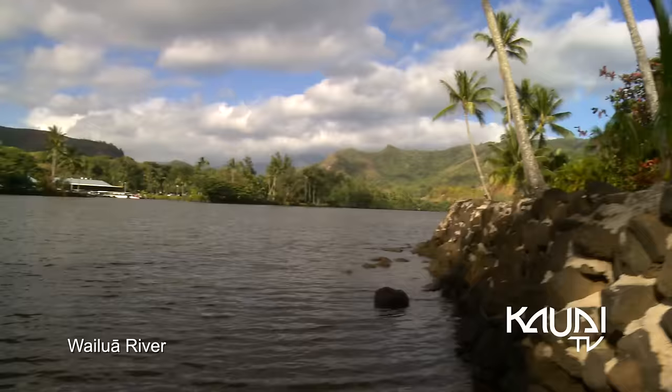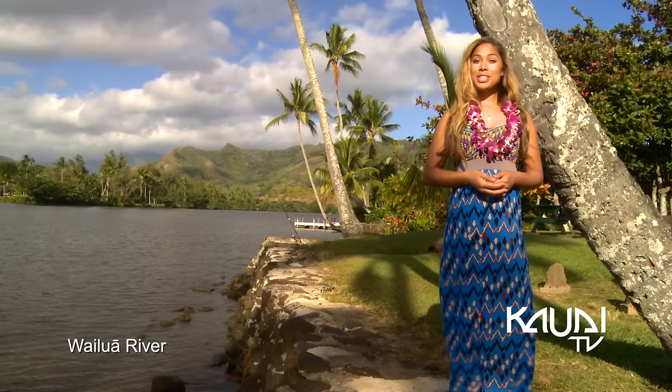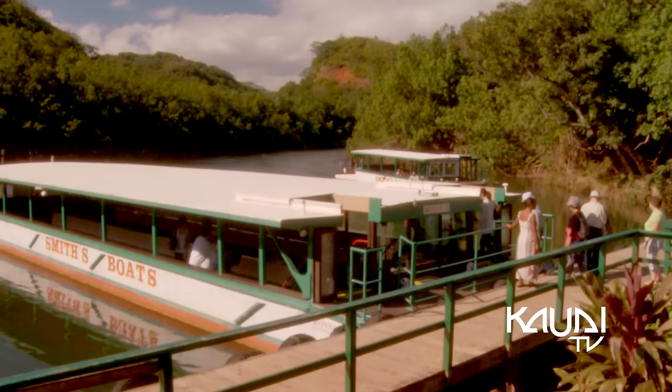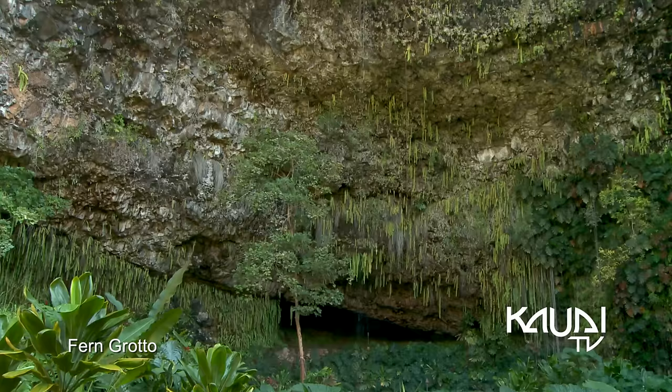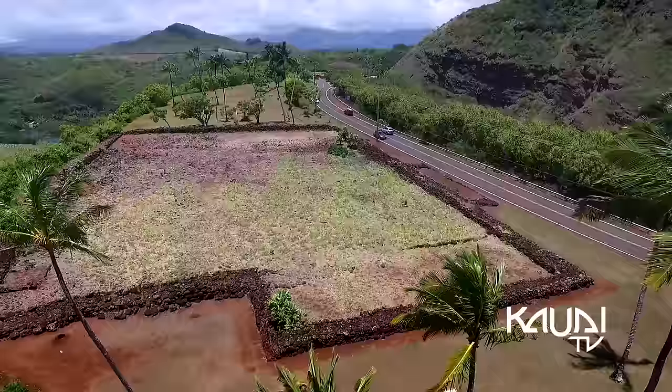The lush backdrop of the Fern Grotto is located two miles upstream on the Wailua River, which is the only navigable river in Hawaii. Commonly accessed via river cruise or kayak, this verdant grotto is a unique geological formation displaying a fern canopy that drapes over volcanic rock.